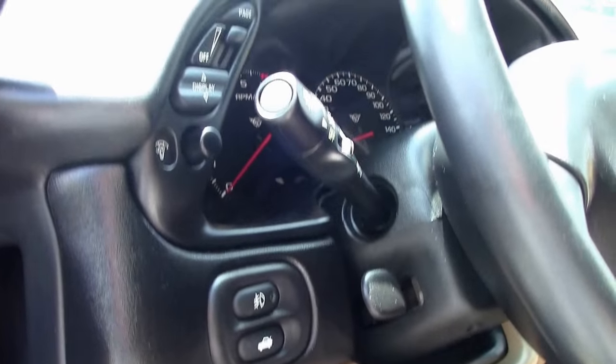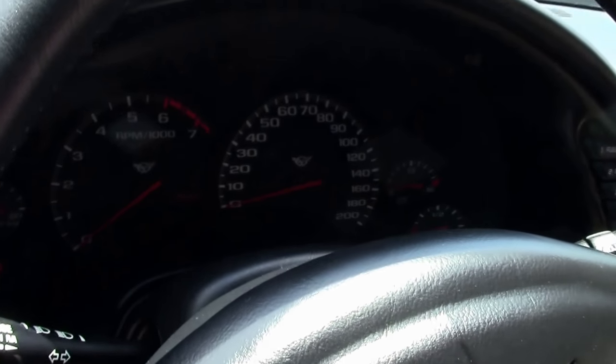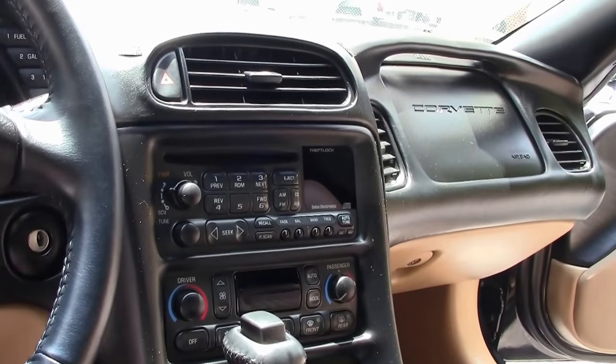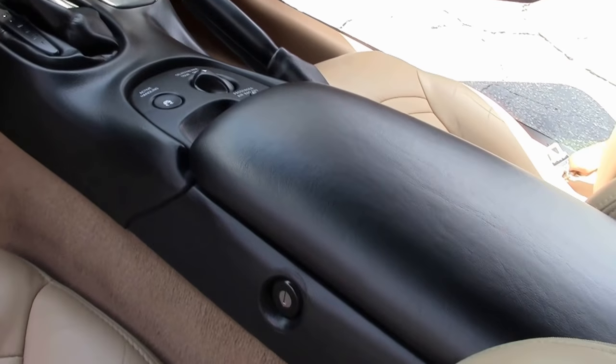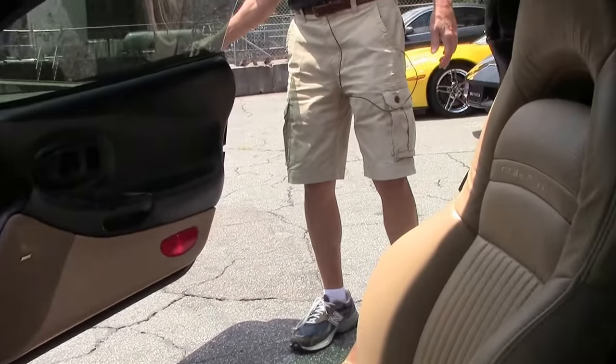The interior looks very clean. As you can see, the dash and all the gauges are clear, with a heads-up display and Bose stereo. Very clean — nobody's ever smoked a cigarette, no water, no smells. A very, very well-maintained Corvette.